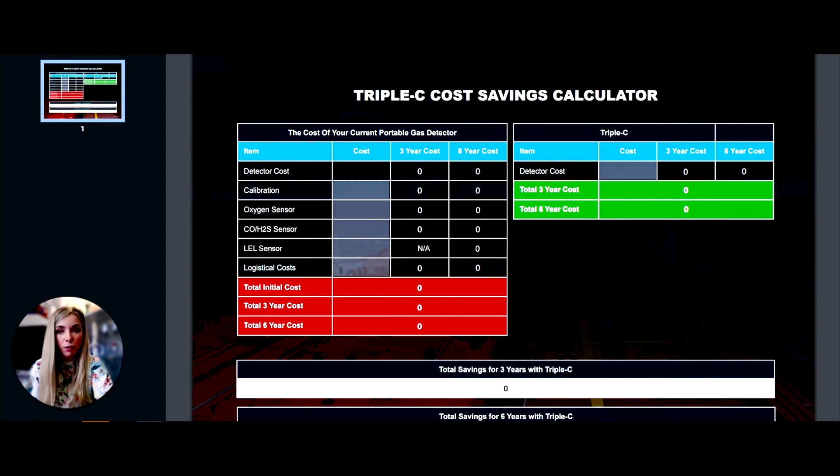As a starting point, we enter the cost of your current detector. We know there are cheaper initial purchase prices on the market, so we'll enter a figure of $650. Moving on to calibration costs — these can vary broadly depending on the ports your vessels are sailing into. Some ports in South America, for example, can be particularly expensive, but taking an average, we'll enter around $200.